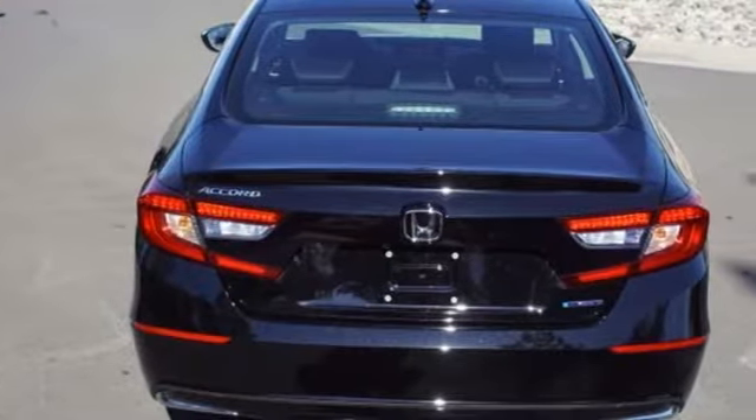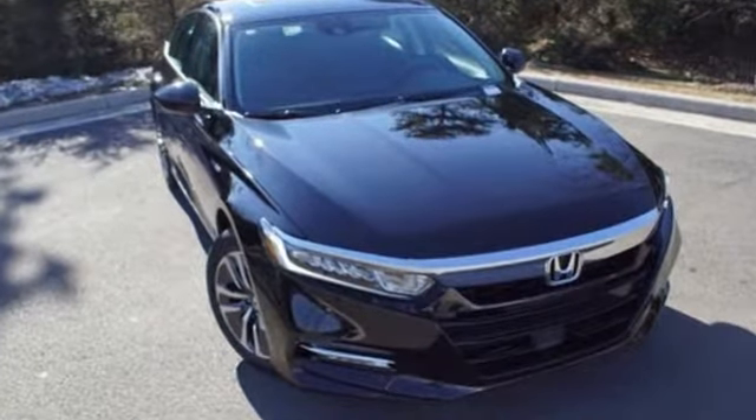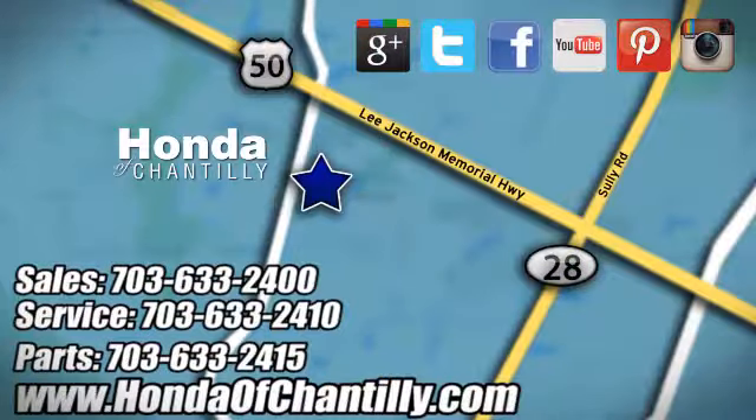Honda has a world-renowned reputation for reliability. You need to drive it to believe it. See it for yourself today at Honda of Chantilly. We're conveniently located just south of Dulles Airport at 4175 Stonecroft Boulevard in Chantilly.